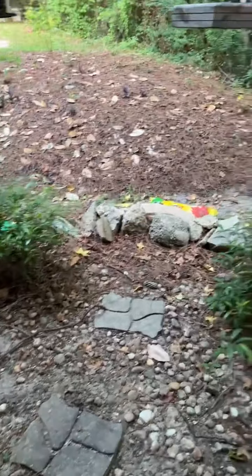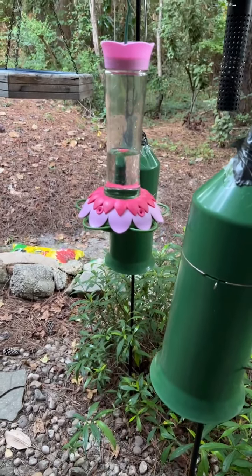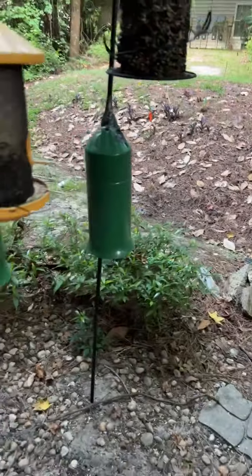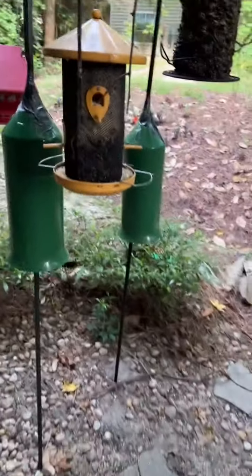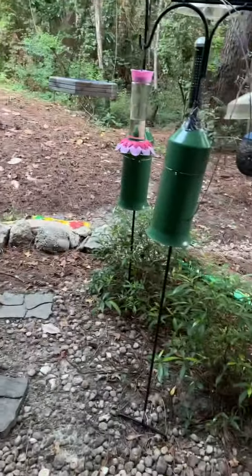Oh, by the way, see this lovely hummingbird feeder? I stepped out my door yesterday morning and found this sitting on my welcome mat with a note. Apparently I have some new neighbors and they said, 'We've seen all your bird feeders' — they live up there somewhere — 'and we thought that you would enjoy this to add to your collection.' Isn't that just lovely?